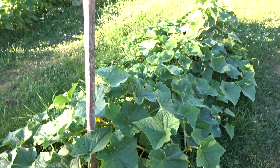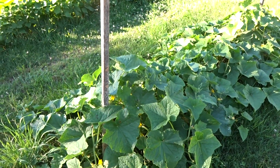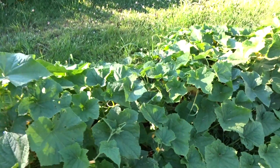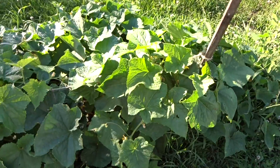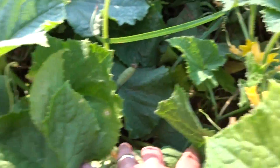These are the Space Master cucumbers, I believe. It looks like I need to stake them. We've already had our first cucumber. There are more in here that need to be picked so that we can start making a batch of lime pickles.